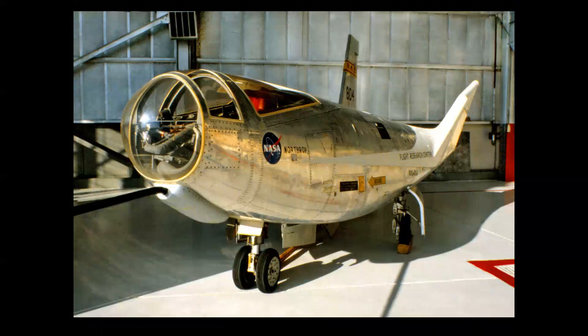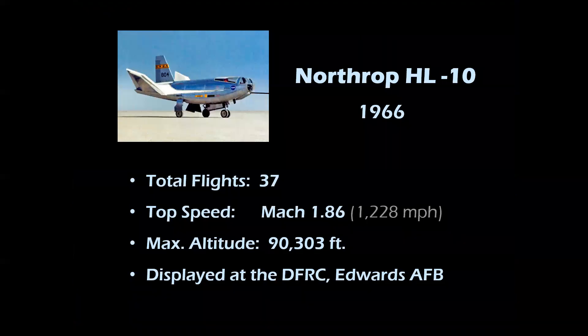I took this photo of the HL-10 in Building 1600 at Edwards during an open house in 1974. The HL-10 first flew in 1966, making a total of 37 flights. It reached a speed of Mach 1.8 and an altitude of 90,303 feet — the highest and fastest of the lifting bodies. This machine is displayed at the parking lot of the Dryden Flight Research Center, now the Armstrong Research Center at Edwards Air Force Base.